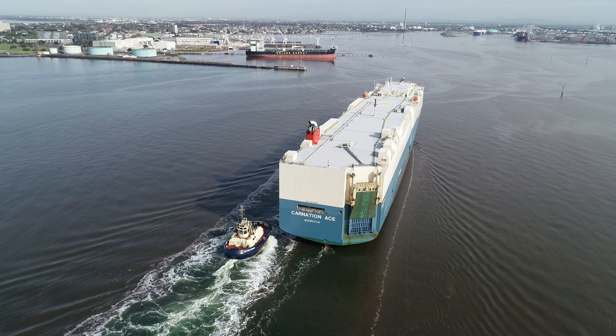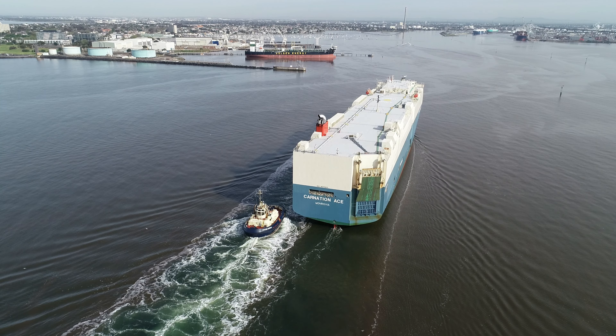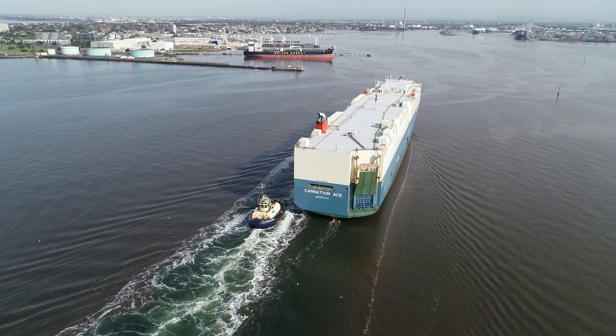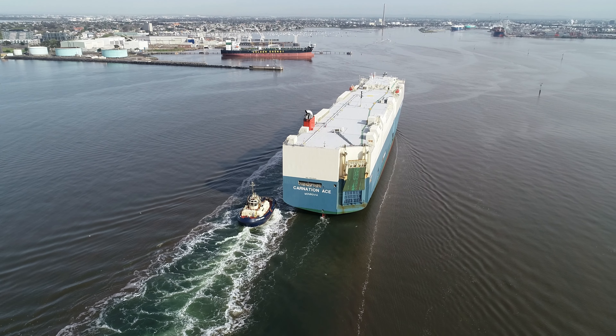There's Williamstown. You can only just see — if you're watching this on a 4K TV — you can only just see Westgate Bridge in the distance there.